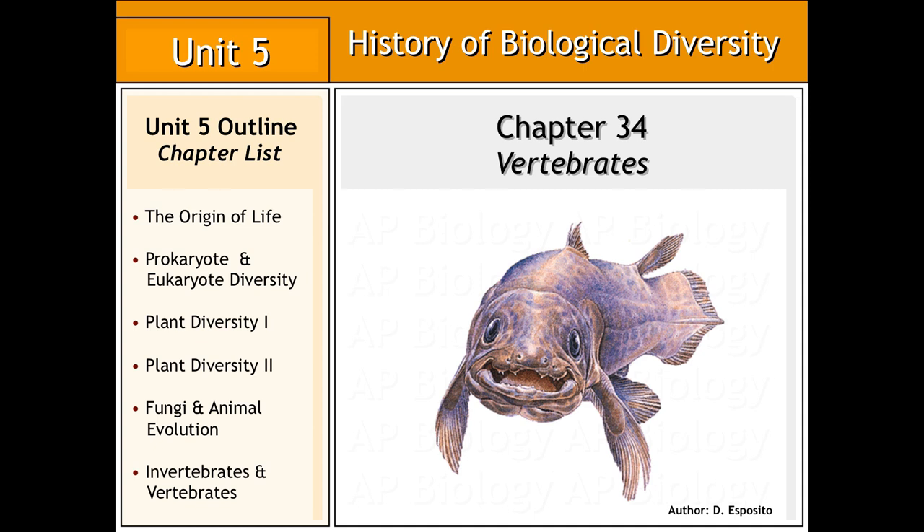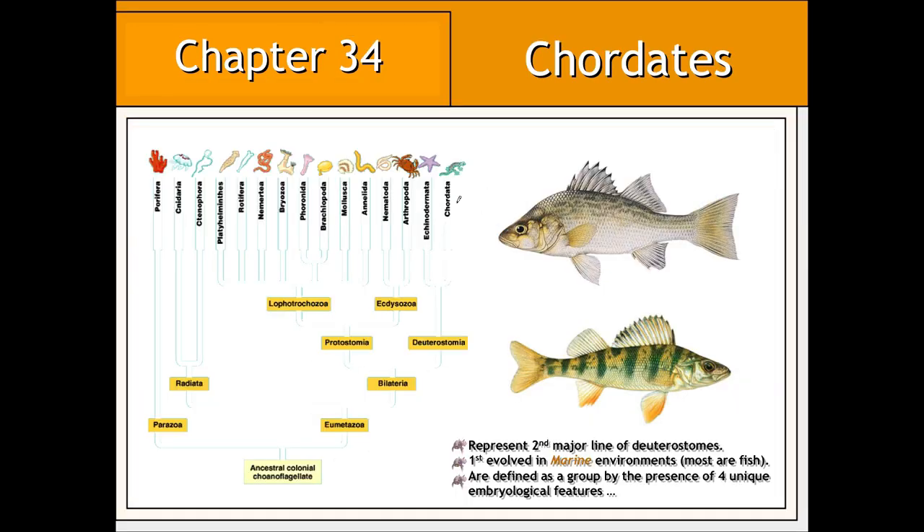In chapter 34, we'll be taking a look at the evolutionary history of, and features associated with, vertebrates. For echinoderms, chordates — a group that includes vertebrates — represent the second major line of deuterostomes. All chordates evolved initially in marine environments. Therefore, it shouldn't be much of a surprise that the majority of all vertebrates are, in fact, fish.